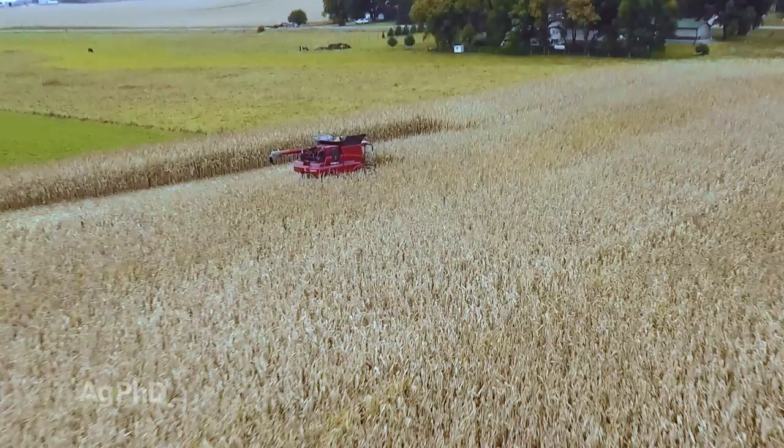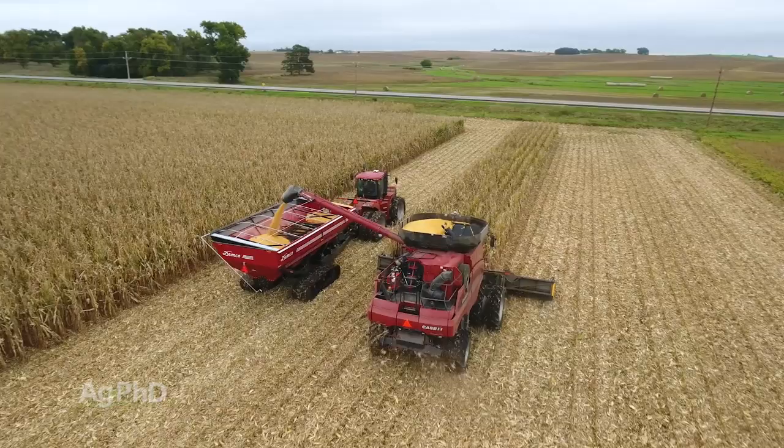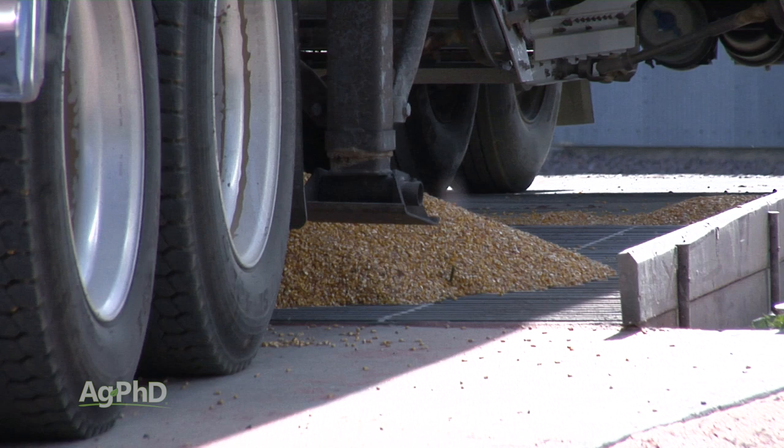When it's harvest time, especially where we farm, we don't have a lot of days before the snow starts flying once harvest begins. A lot of times it might only be a week or two to get all that crop out. So we want to go as quickly as we can. If we have our own grain bins we can haul right to those and don't have to wait in line at any elevator — that is an enormous deal.